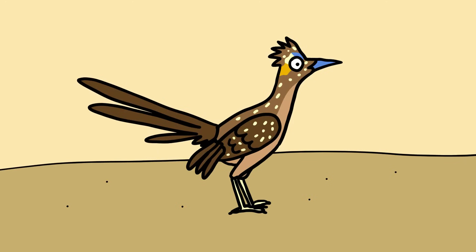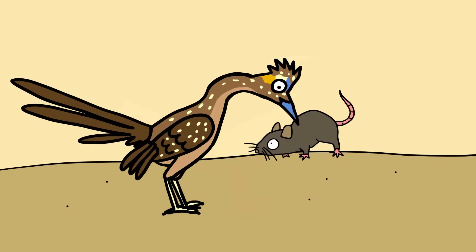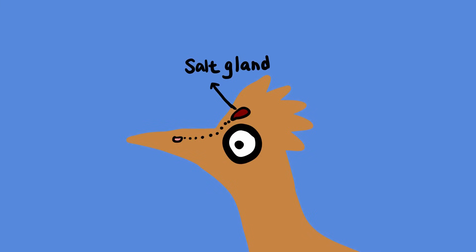While this adaptation certainly aids survival, one spare tire may not be enough, so the Roadrunner has two more impressive hydration management adaptations. One is to hunt prey that provides water through tissue and blood after consumption. Another is to secrete excess salt through glands located above the bird's eyes. Such desalination glands are typically found in seabirds, not in land birds.